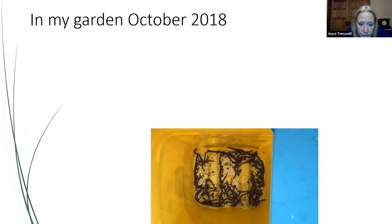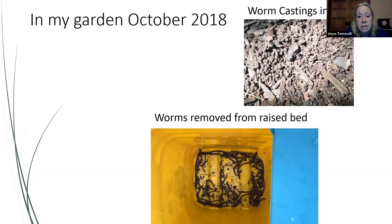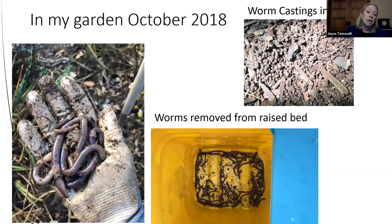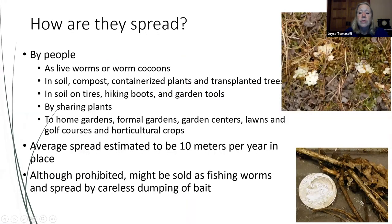I picked jumping worms out of my raspberry patch raised beds — I think I moved them in with compost I brought in. I dumped them in a pail, and the next day they were still alive, so I put them in a black plastic bag and solarized them. The worm castings look very disturbed. In October of that year, digging out some dahlia tubers, I had a handful of jumping worms — they're disgusting. In demonstration gardens at the Farm and Home Center, the castings were three inches deep.